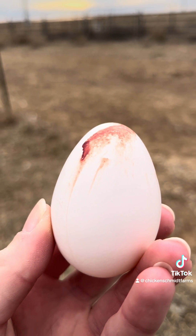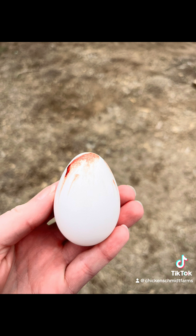Blood streaked eggs are very common in young layers. They can be caused by a sudden increase in day length or from passing a large egg. Blood streaks are a result of a small tear while laying.